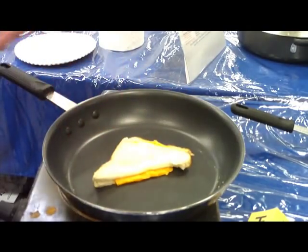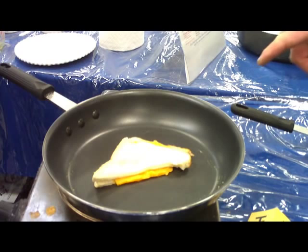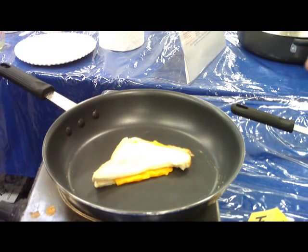We can even brown the bread with no butter. With titanium cookware you do not need any butter, grease, fat, or spray to cook food.